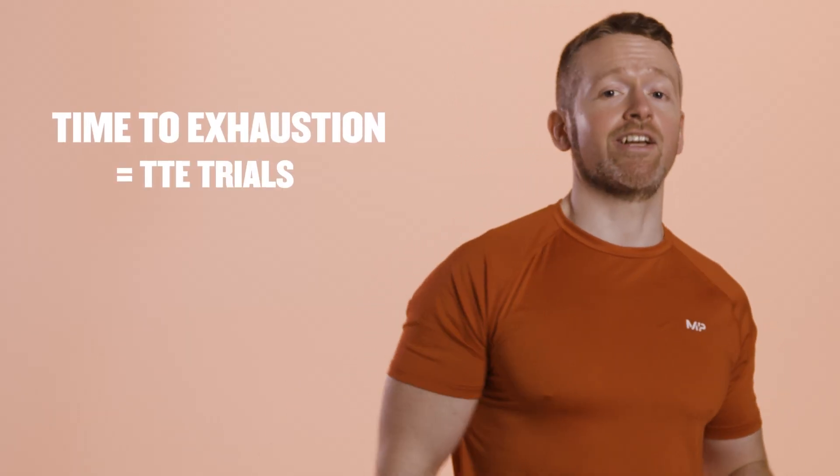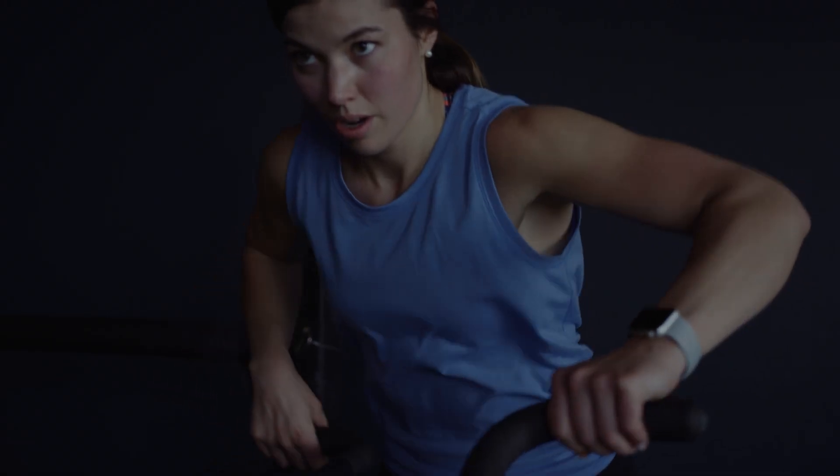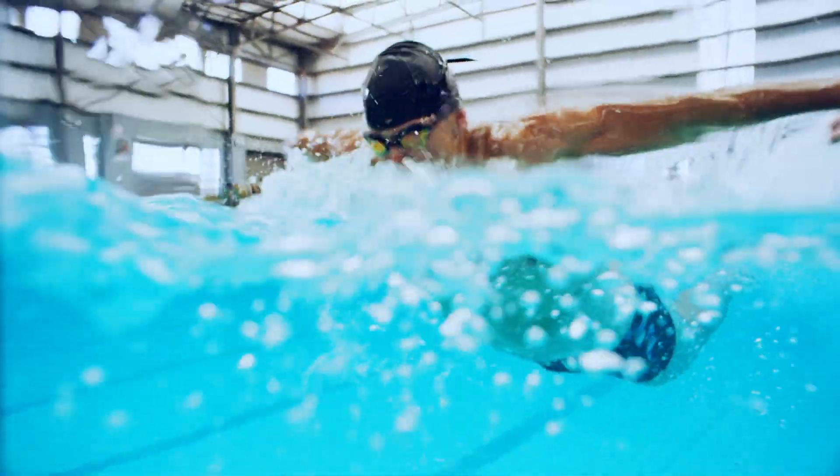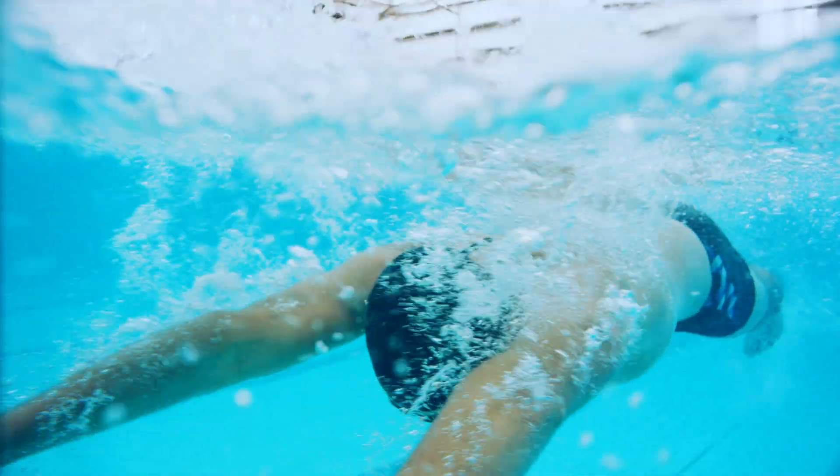A good example of this is time to exhaustion, or TTE trials. This is where you get an athlete to do a very high-intensity activity like running, swimming or cycling at or above their maximal power output until they just can't do it anymore. These are the kind of high-intensity activities that would lead to a buildup of hydrogen ions that cause serious muscle burn, which is where a buffer like beta alanine comes in handy.